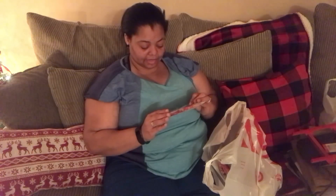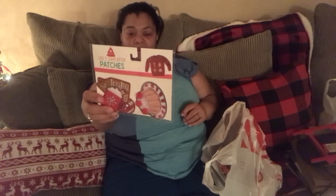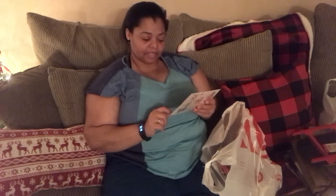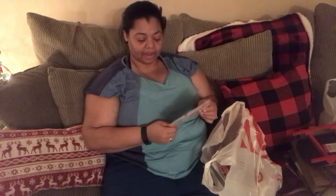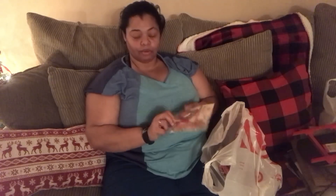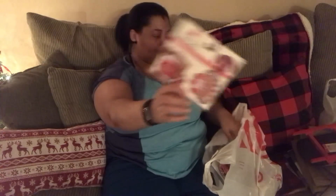Then I got these ugly sweater patches and I thought they would make great paper clips. This one — I think it's a cake — is really big, but the cup, the gingerbread, and maybe even the candy cane would work. So yeah, I got that.